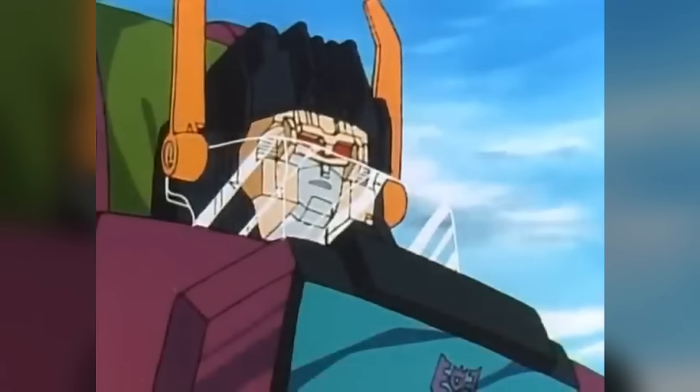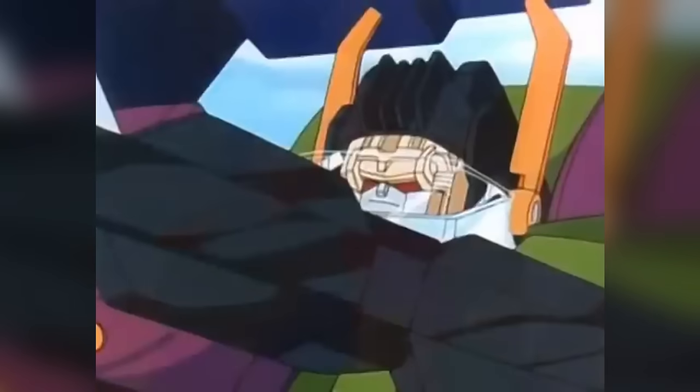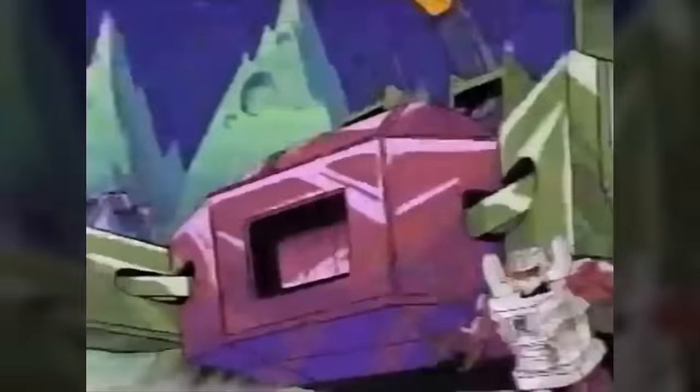And now for the worst tier, it of course had to be: 'Fortress Maximus is unable to enlarge because he has used up his powers to operate on Spot. Fortress Maximus, prepare for your death. Today you're gonna die.'